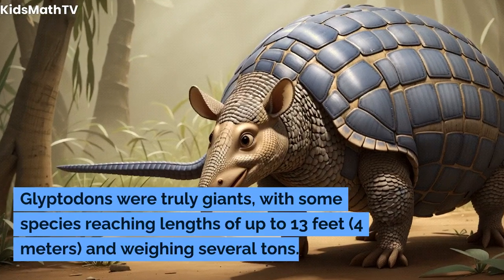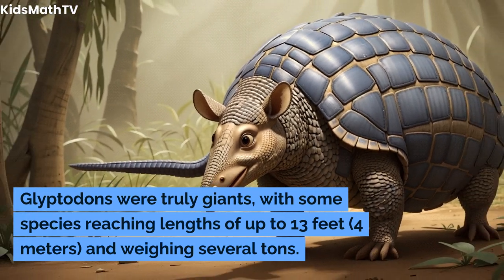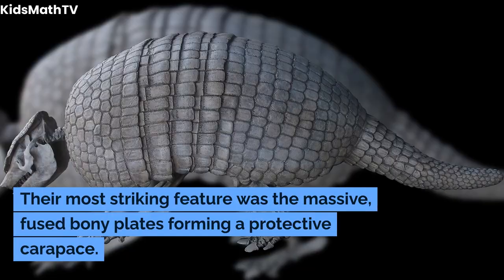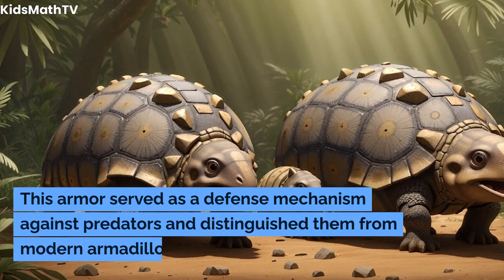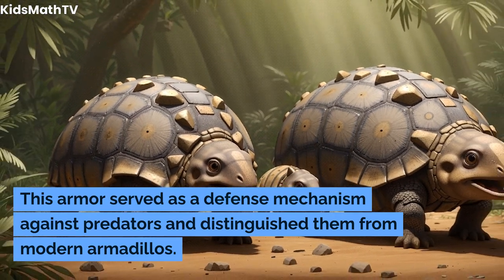How big were glyptodons, and what were their main physical features? Glyptodons were truly giants, with some species reaching lengths of up to 13 feet (4 meters) and weighing several tons. Their most striking feature was the massive fused bony plates forming a protective carapace, which served as a defense mechanism against predators and distinguished them from modern armadillos.